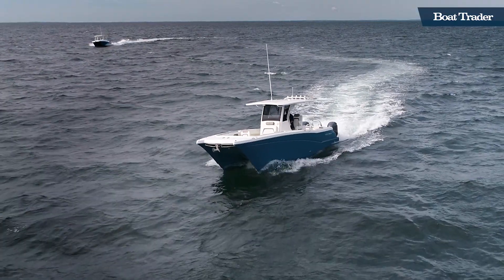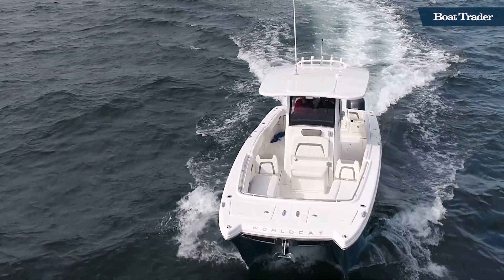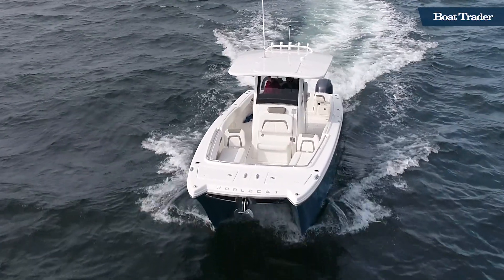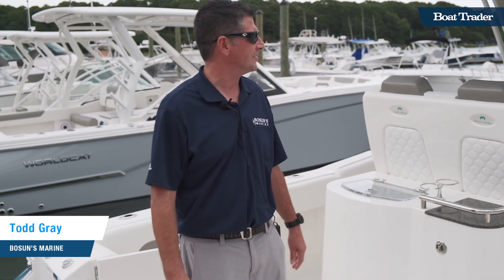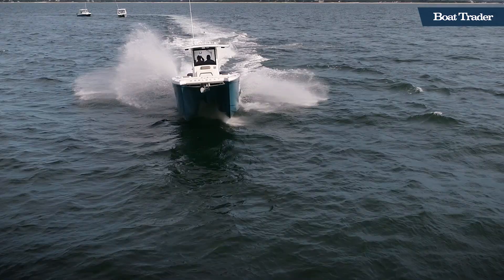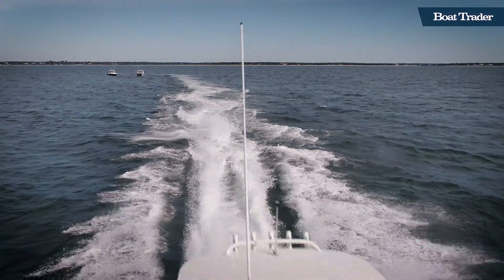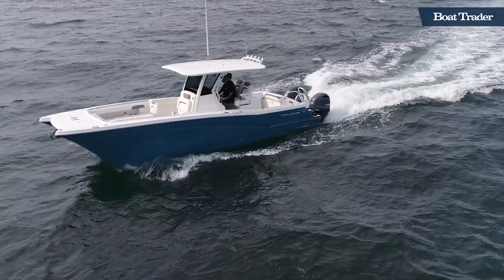Hey everyone, this is Ryan with Boat Trader and today we're here with Bosun's Marine in Mashpee, Massachusetts. I'm standing in front of a Worldcat 280 CCX. We're gonna meet up with Todd here who's gonna explain a little bit more about this awesome center console. This is truly a boat that blurs the line between a center console fishing boat and a family fun boat. As always, you get that famous stable, reliable cat ride in all conditions.